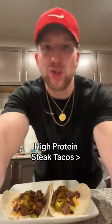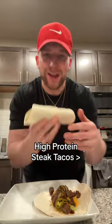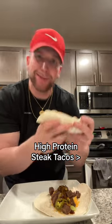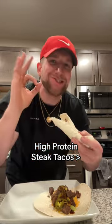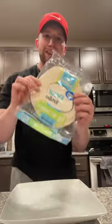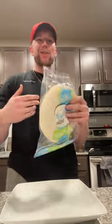All right, so if you're anything like me and you are super lazy, here's how you can make a high-protein steak taco that actually tastes good. We're saving money around here, so go with the Great Value Net Carb Flour Tortillas — they're 70 calories each and 13 grams of fiber.